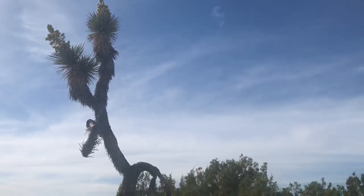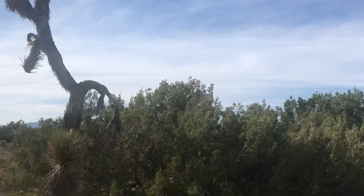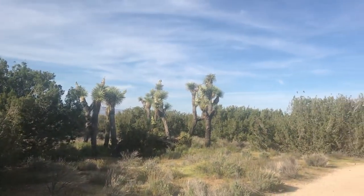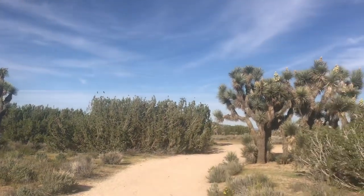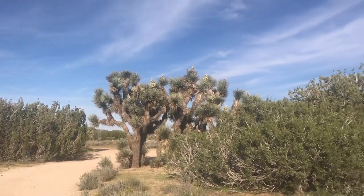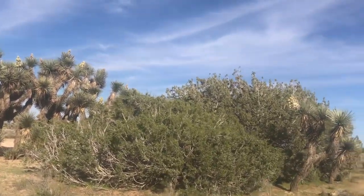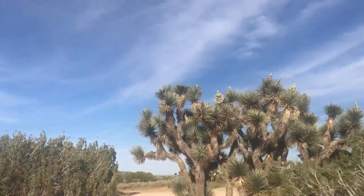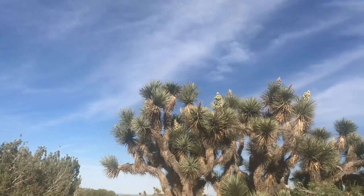Look at the Joshua tree. I'm out in the desert. I came to see the poppy fields and right nearby is a really cool desert preserve of Joshua trees. And they're actually in bloom right now. I've never seen one in bloom. It smells really good here.